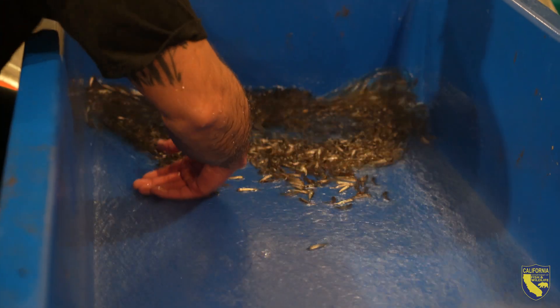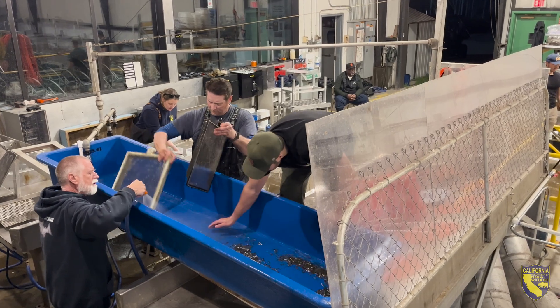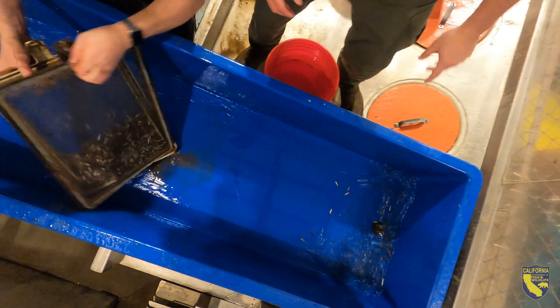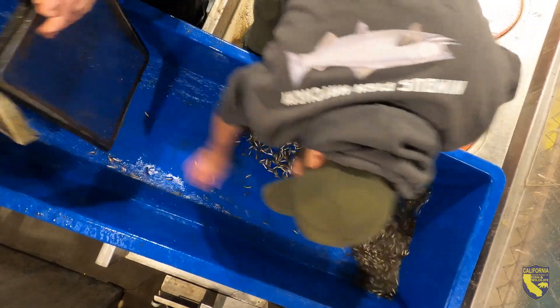These salmon will have the opportunity to rear in the river, find juvenile habitat, and then out-migrate to the ocean on their own. This gives us an opportunity to diversify our release strategies and also increase production while doing so.